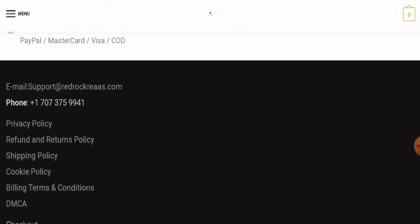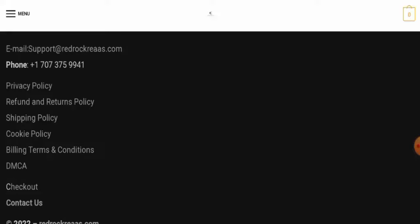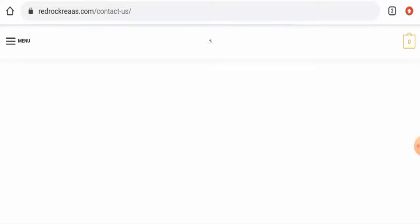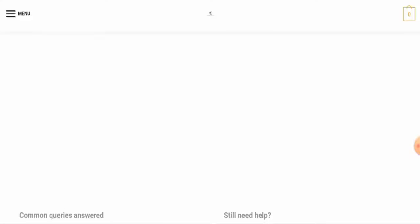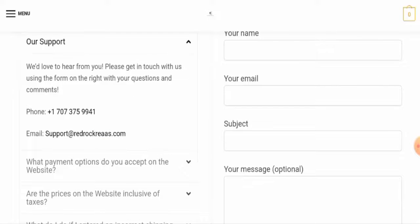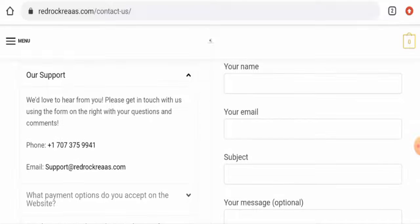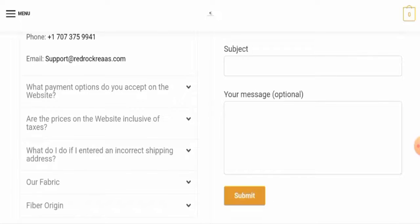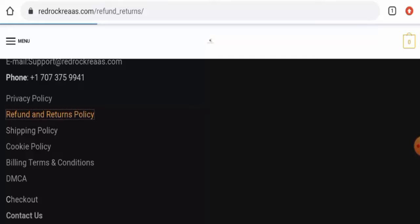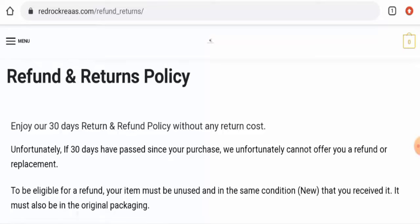After checking, we found that this website doesn't have an About Us section, which is a huge negative sign. Next, checking the contact details — they have provided an email address and a contact number, but the contact number is fake. This website also doesn't have social media accounts.